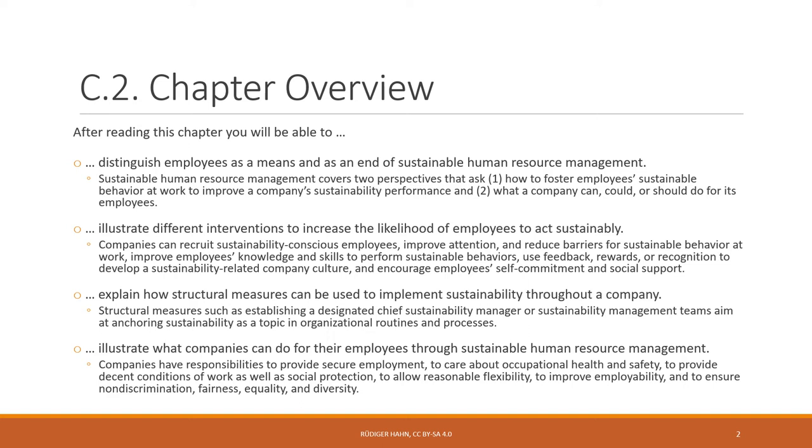Finally, you'll be able to illustrate what companies can do for their employees through sustainable HRM — the second perspective. Companies have responsibility to provide secure employment, care about health and safety, provide decent working conditions and social protection, allow reasonable flexibility, improve employability through trainings, and ensure non-discrimination, fairness, equality, and diversity.